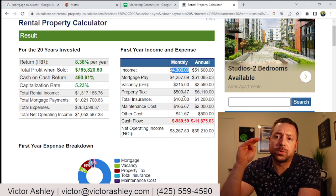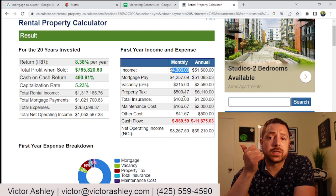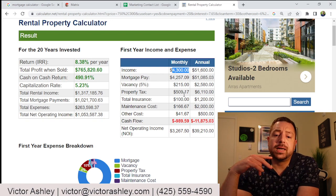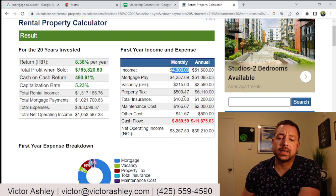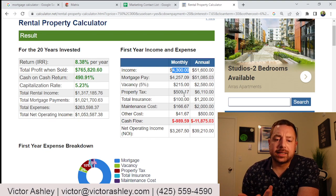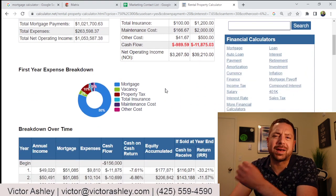You have your income being at $4,300, the mortgage payment being at $4,260, and then you have vacancies. Vacancies happen all the time. Usually when you're getting the loan, they account for two months out of the year being vacant. We're using 5% of the month — that's less than one month a year being vacant — so that's a cost of $215 annually. And then our property taxes, insurance, maintenance, and everything else. Our cash flow actually comes out to losing about $1,000 a month.